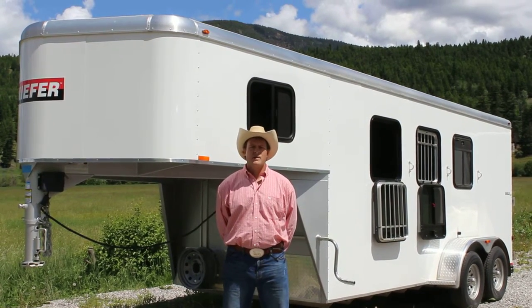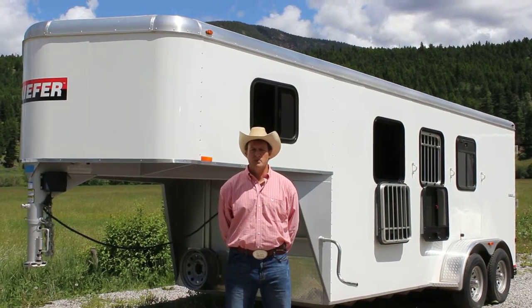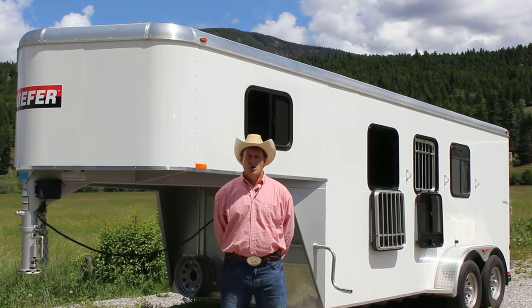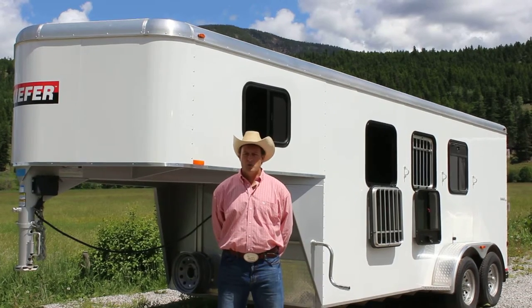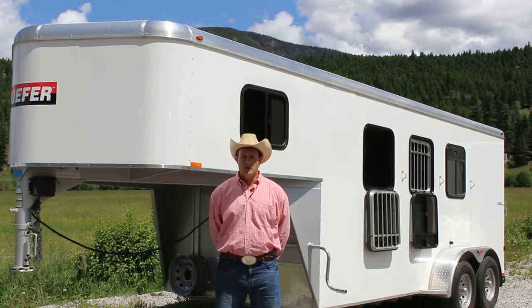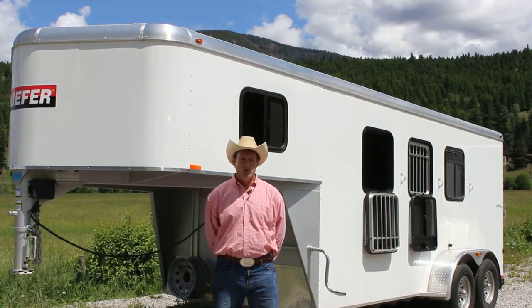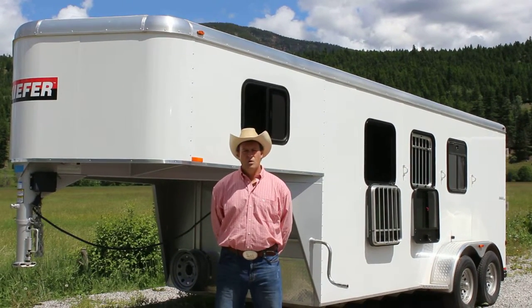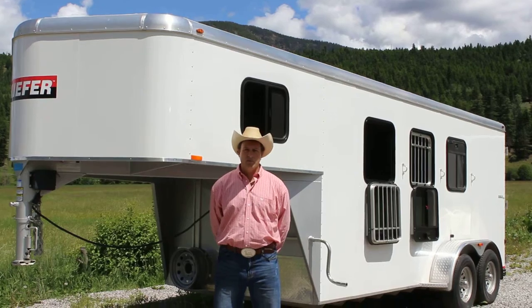This three-horse gooseneck comes complete with a three-year hitch-to-bumper warranty. Full seven high on the inside. It comes with a collapsible rear tack, all set up for corner feeders and all the stalls. 40-inch stalls, drop-down windows on the head side, locking sliders on the tail side, windows in the gooseneck — fully carpeted.